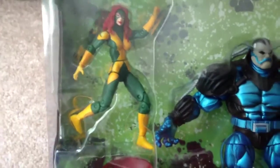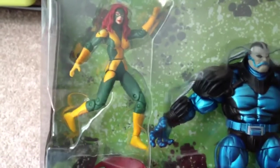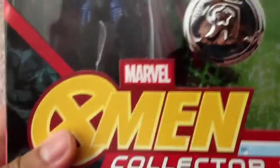Consists of six figures. First is Jean Grey. Some say this is the X-Factor set, but as you can see here, it says X-Men. So, Jean Grey — it's just a repaint, retooled, recycled figure.